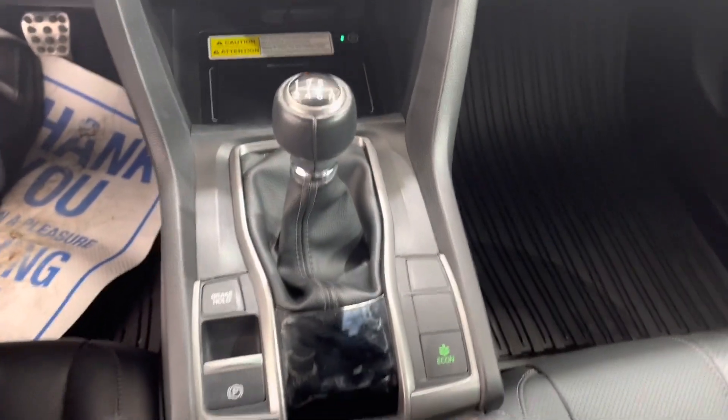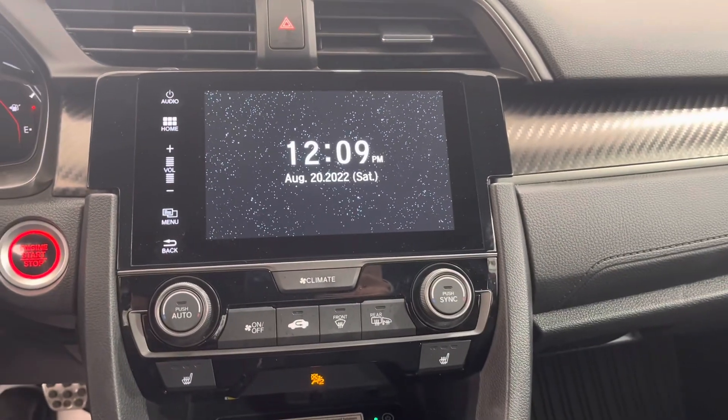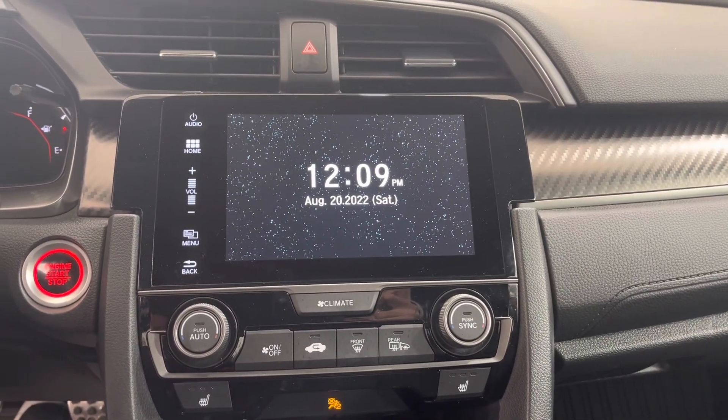We have our six-speed gear shifter and our climate controls and touchscreen infotainment system.